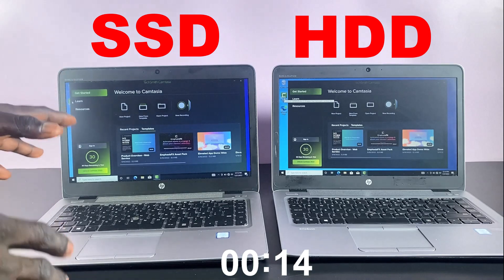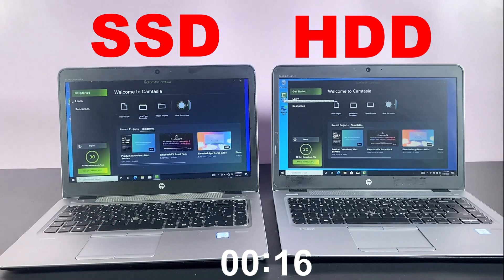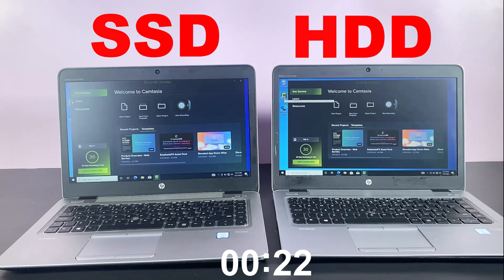Again, the SSD laptop has demonstrated its prowess, launching the application much faster than the HDD laptop. The SSD is taking the lead in the second round. Now let's proceed to the final round.